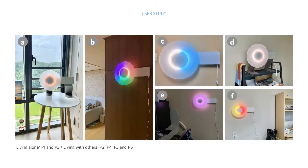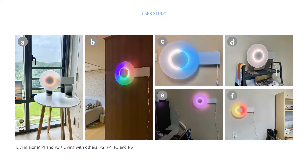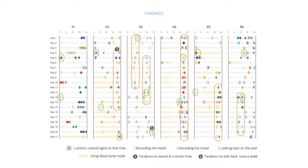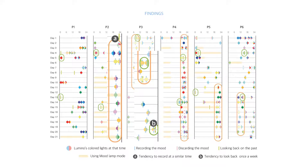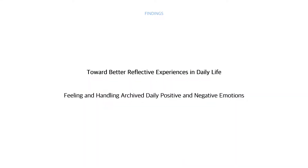We installed Lumino in the participants' homes and gathered data through three weeks of interviews and logs. Through an iterative affinity diagramming process, we created three large clusters. Looking at the log data, the orange box shows that most participants recorded their mood at a similar time, and the green box shows that participants looked back on past records once a week.